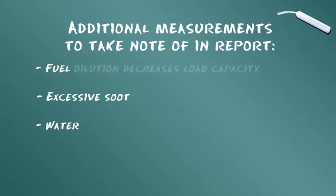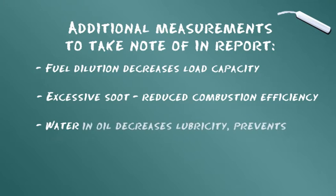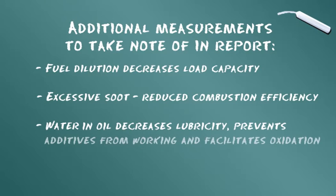Une importante dilution du carburant réduit la capacité du moteur ou de l'équipement à travailler à forte charge. La présence excessive de suie indique une réduction de l'efficacité de la combustion. La présence d'eau dans l'huile réduit le pouvoir lubrifiant, empêche les additifs de fonctionner et facilite l'oxydation.